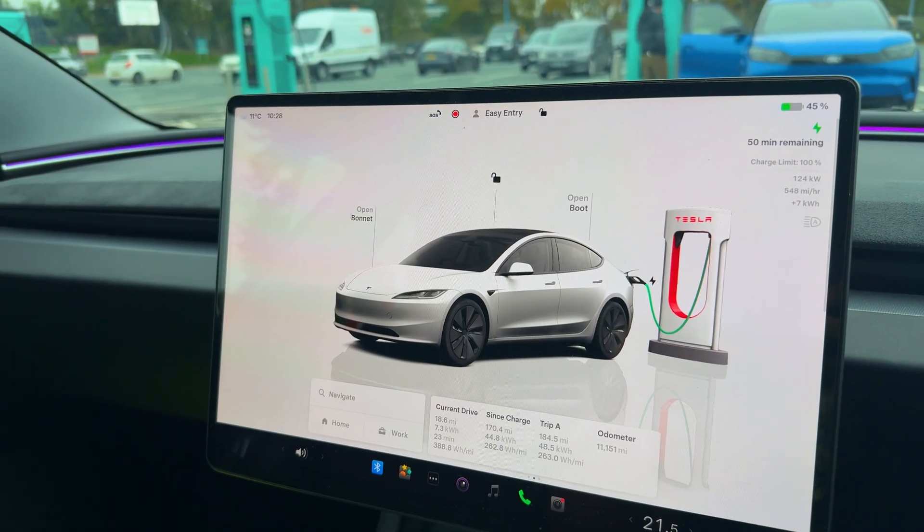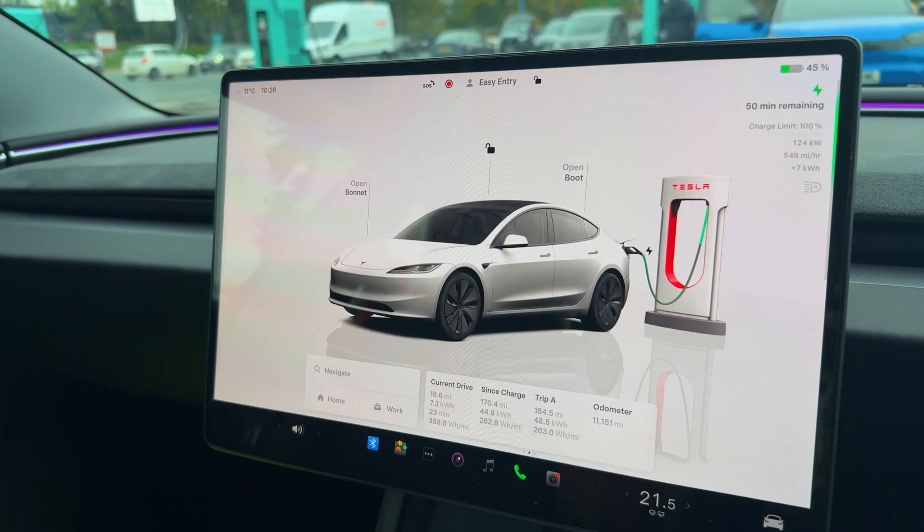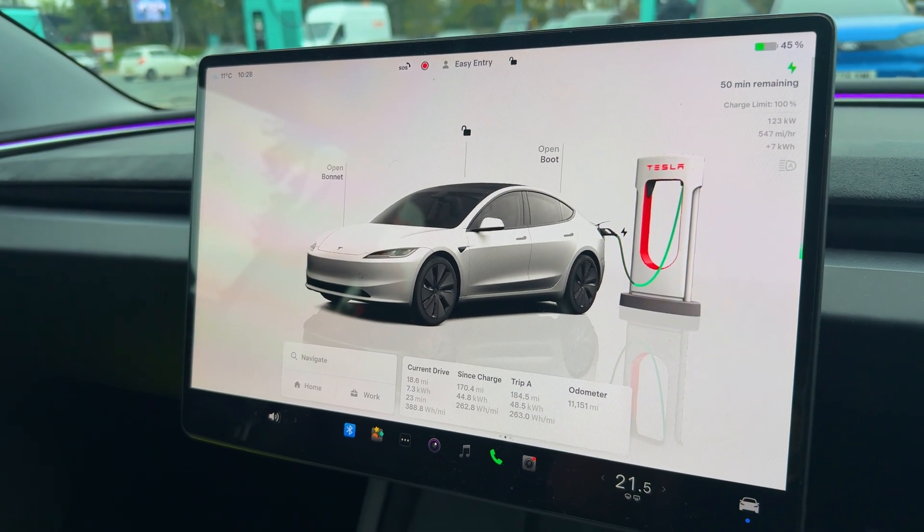Car's on charge — lovely. There's a new animation on the screen now when you're supercharging; you actually see the supercharger unit. A nice little change, but not a major one. So two things have changed here.